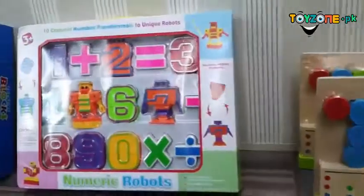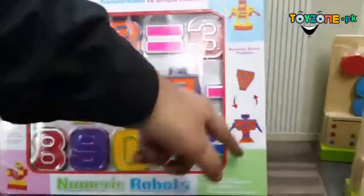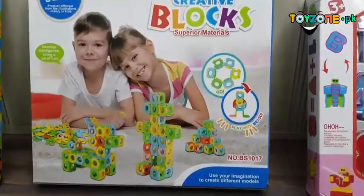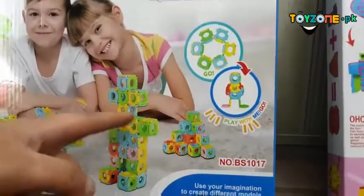Moving on, we have numeric robots — in five languages — and you can assemble them into a robot shape according to the numbers. Then we have creative blocks, which are small pieces that help a child create multiple things like square boxes, robots, and animals.